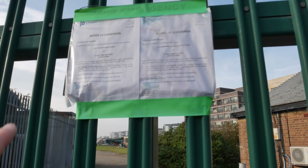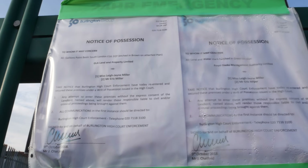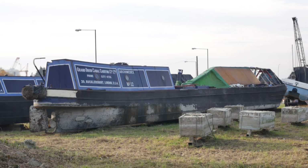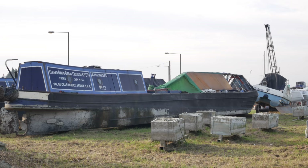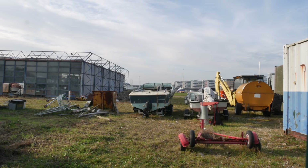This is now the gates to the Galleons Point Marina, and here is the notice of possession confirming the eviction of the people that built this marina from scratch and have been operating it for a number of years. Sadly, they are being removed by the Mayor of London and the Greater London Authority. All of this is going to be lost to development — Galleons Point Marina.